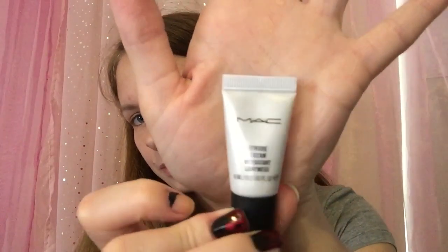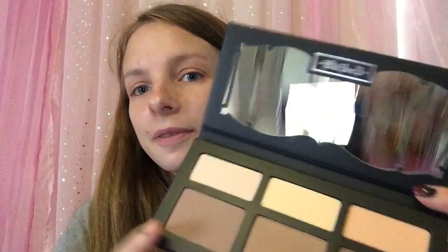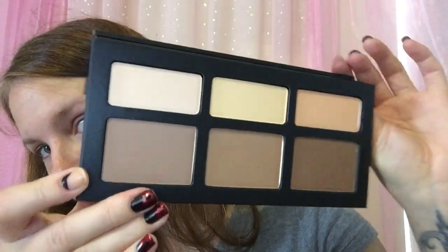The next thing is by MAC and it's Strobe Cream. And the last thing is by Kat Von D — I'm so excited about this, I don't own anything Kat Von D. It's the Shade and Light contour palette. I have been having my eye on this at TJ Maxx but every time I go they're always all smashed up. Look at that — that is gorgeous! It's heavy too, it's got a mirror and everything. How pretty is that — wow.